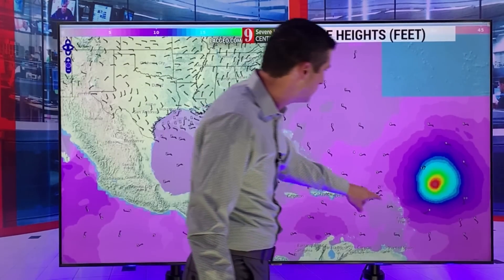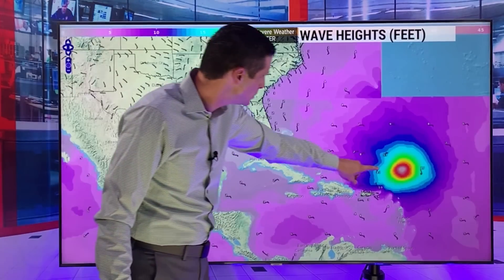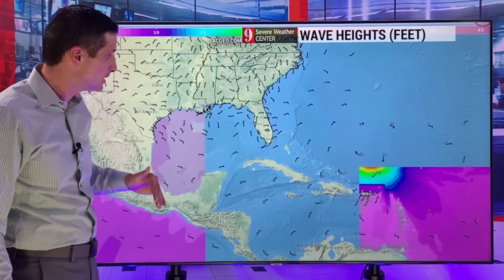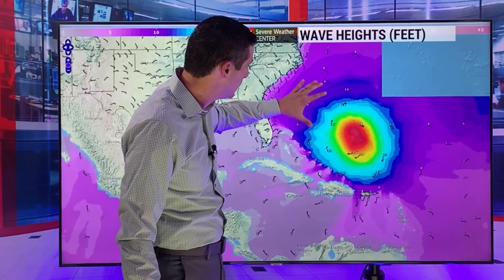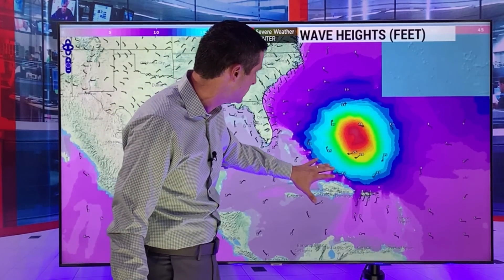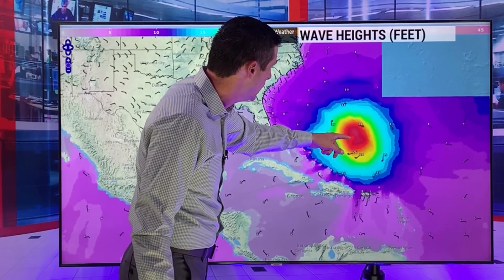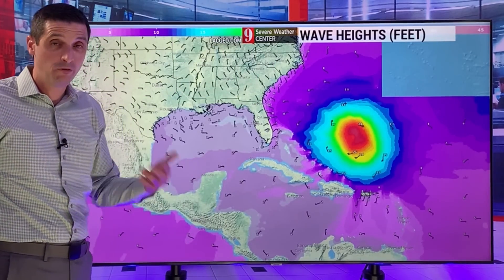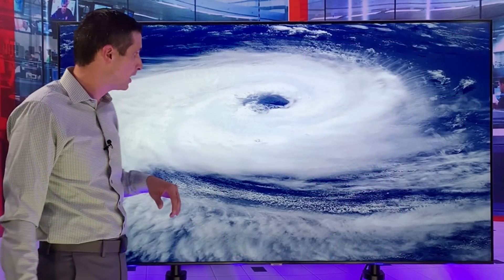Now looking at these waves — these are not the winds, these are the wave heights. You see this white shading? Those are wave heights of 40 feet, that's about 12 meters. That is incredible stuff. As the wind field expands, the waves expand as well, and the swells start to work out. Incredibly, incredibly dangerous seas — life-threatening seas. Some of those wave heights, upwards — this is by early and mid next week — 40 feet. Life-threatening as far as the wave heights go. I'll continue to monitor that.